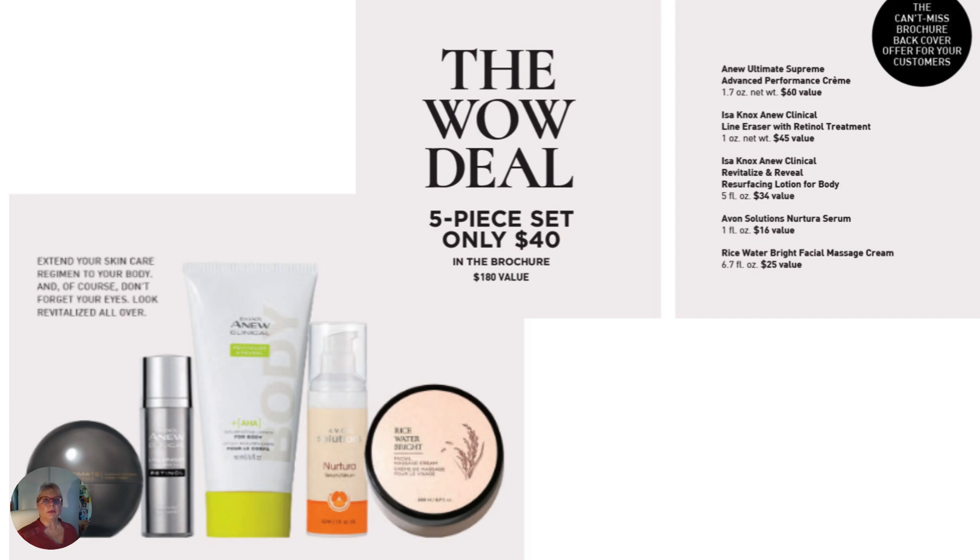I had one other special I wanted to mention. On the back cover we have specials — so there's not only front cover specials, there's always a back cover special. When you're talking to your customers or someone's giving you an order, make sure you ask them if they saw the special on the back cover. My favorite here is the Ultimate Supreme Advanced Performance Cream. It's a nice cream and I love the feel of it. The price normally is $60, but this whole set is only $40, and the brochure value of the whole product collection is $180 — it has body, face, and eyes. Make sure you mention it to your customers, because it gets them in the habit of checking the back cover for specials.